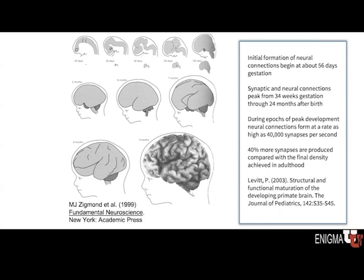With all these synapses being formed, the brain in a sense overshoots the number of synapses needed for adulthood. In fact, there are about 40% more synapses produced compared with the final density seen in adulthood. As a result, some of those synapses are pruned out to make the brain more efficient.